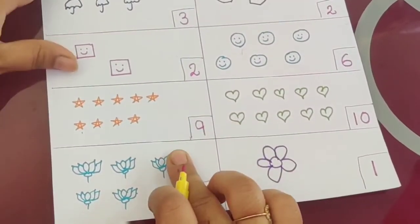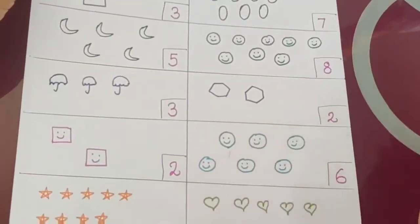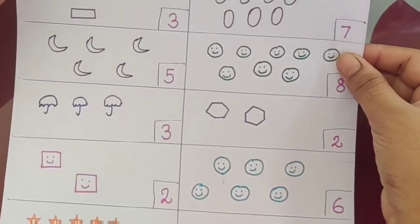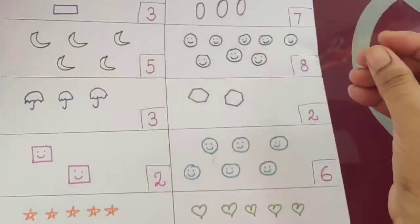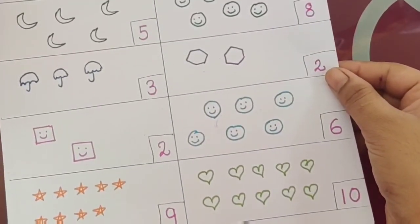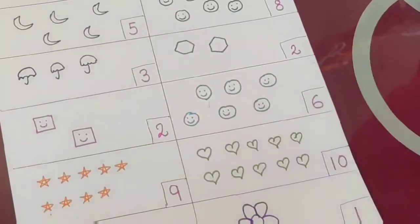So this is the worksheet of counting. As much as possible, children, do this counting practice. You might be having worksheets — parents, please prepare such worksheets so that it will be easy for the children to count and do it fast. You can use simple shapes, small drawings, whatever they like, and just make these simple worksheets for them. The more they revise this, it will be easy and handy for them to do the counting. I hope you enjoyed the video — do like and subscribe to our channel. Bye, happy learning.